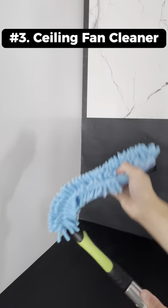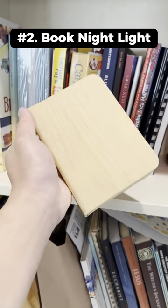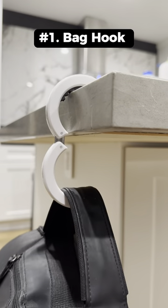This is a ceiling fan cleaner that has a bendable end so you can get those hard to reach places in your house. This is a book nightlight that feels like a real book and lights up pretty brightly when you open it. This is a bag hook that has a serrated edge to latch onto your tables to hold your bags.